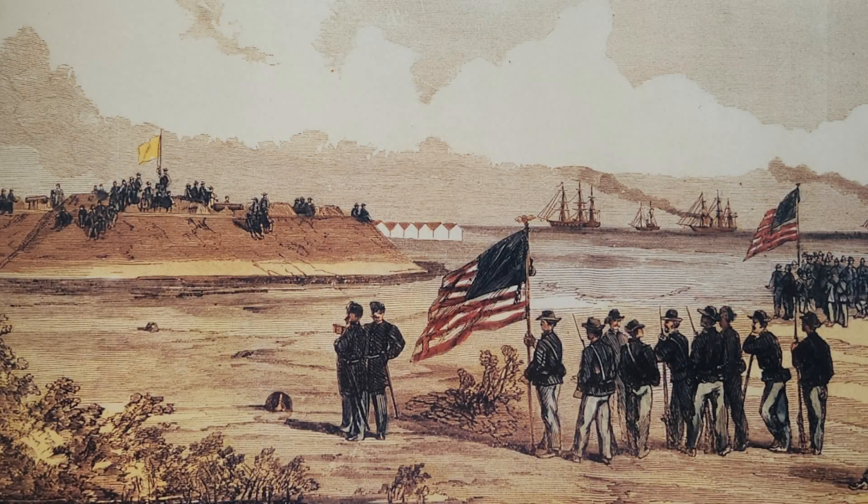The taking of Hatteras Inlet was a morale boost for the Union and was one of its earliest victories in the war. The locale also would provide a base for future operations in the area. President Abraham Lincoln, roused from bed in the middle of the night to receive the news, reportedly danced a jig in his nightshirt.